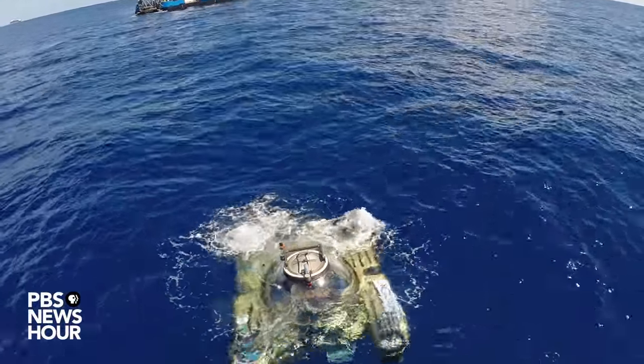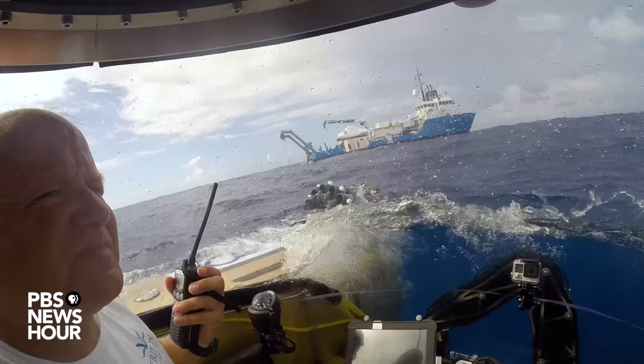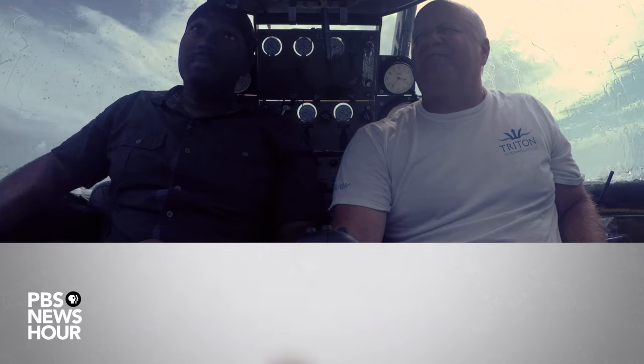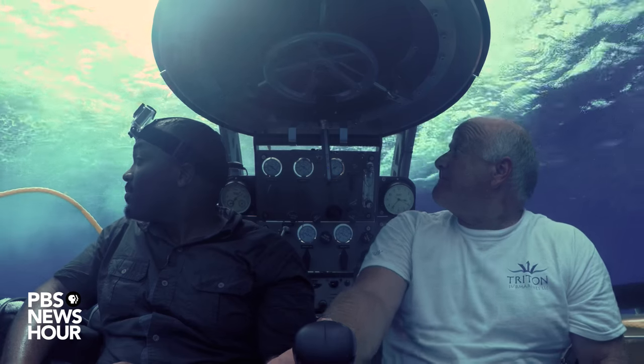I'm in a plastic pod in the middle of the ocean off Bermuda's southeast coast. This thing is smaller than a Volkswagen Beetle. As six-foot swells toss our tiny submersible, I think this was a terrible idea. Then suddenly, the pod tips forward. The descent begins. The rocking slowly stops as the ocean swallows us.